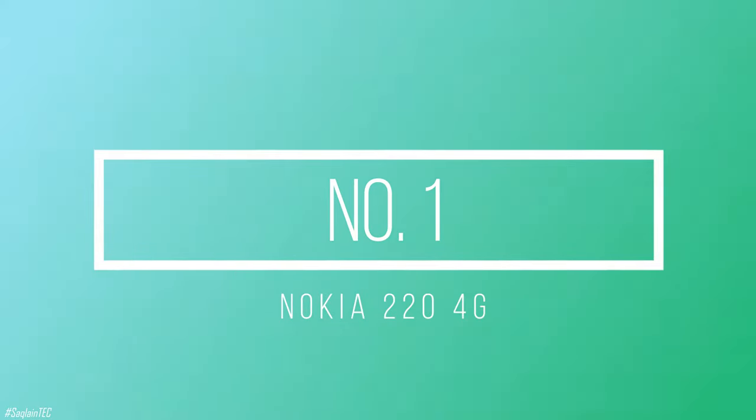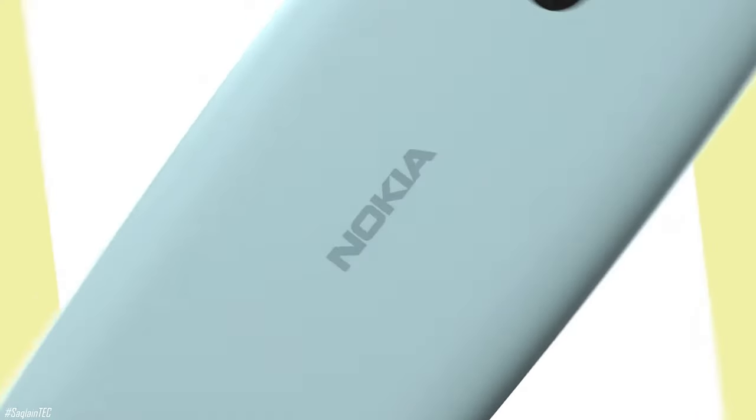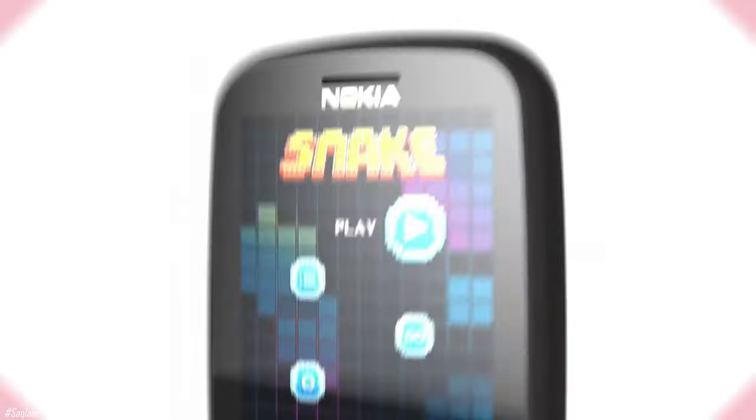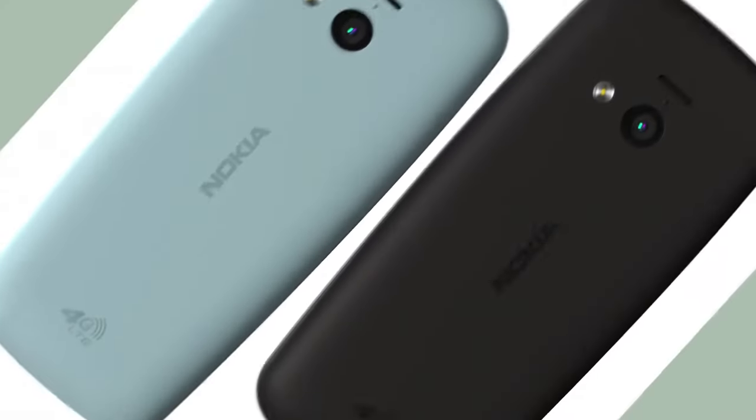Number 1, the Nokia 224G. Enjoy a classic, now with HD calling on a 4G network. Use the Opera Mini web browser to surf the web and stay connected to Facebook and Twitter, then take a break with the wireless radio, or play Snake along with four other Gameloft games.